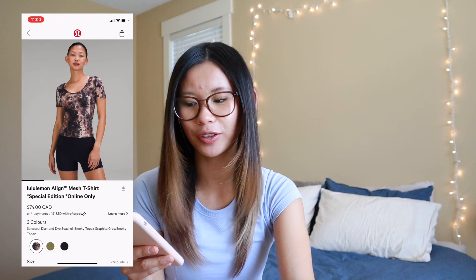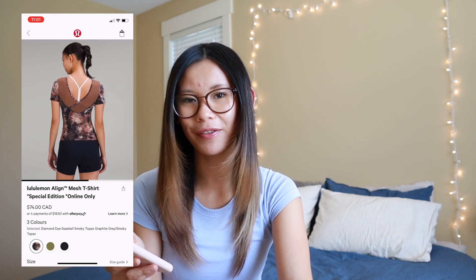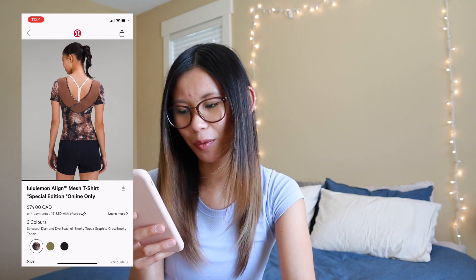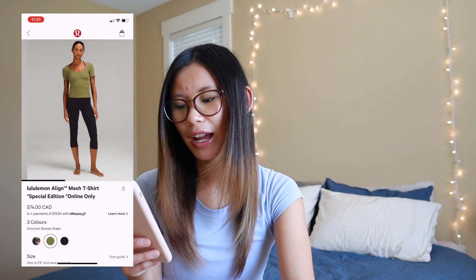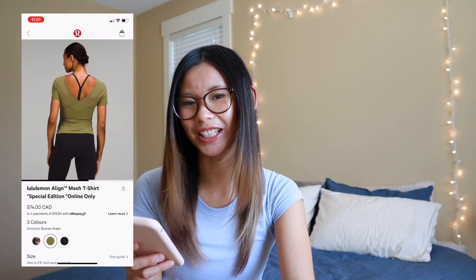We also have the Align Mesh t-shirt. This is like a special edition and it does have mesh on the back, which I feel looks very odd to me. The black one looks pretty nice — it'd be cute for dance or something if you are a dancer. But for everyday wear, I just don't really like the aesthetic of it, so I'm going to take a pass on that item.